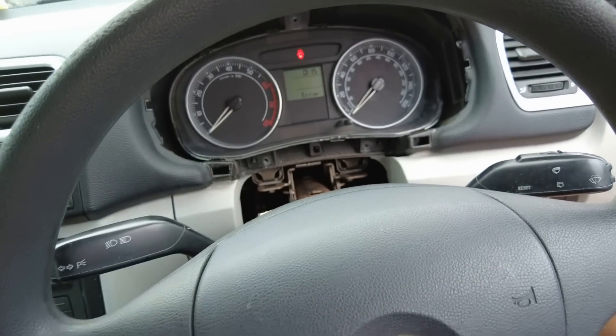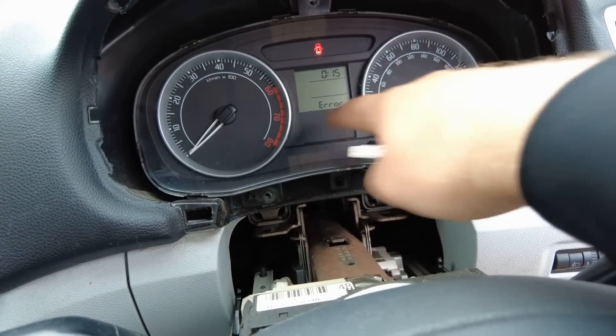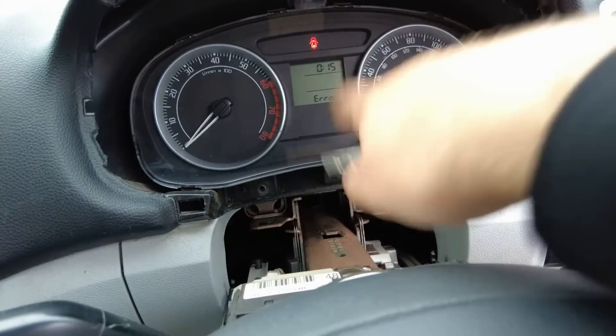It says remove the key after the security indicator goes out. In our case it goes out — it's off. Key learn complete. Let's see if it's working. We will also have an error on the mileage — you have to disconnect the battery and reconnect it back and everything is going to go back to normal.